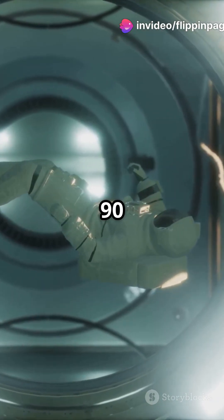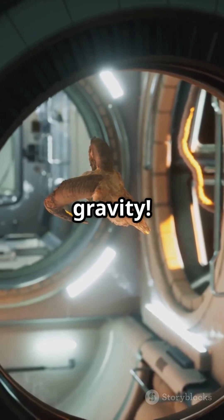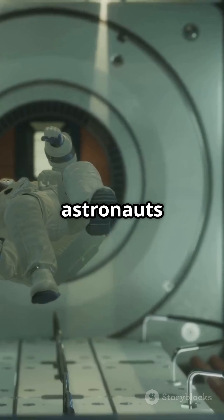These flights last about 90 minutes with 15 amazing parabolas, giving you a total of 7 to 8 minutes of zero gravity. Fun fact: NASA uses these flights to train astronauts and test space equipment.